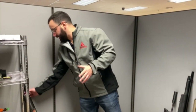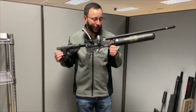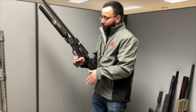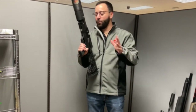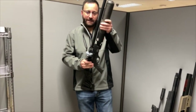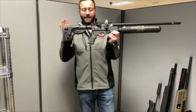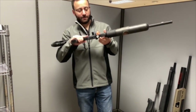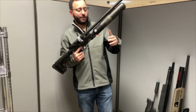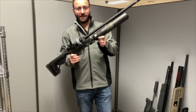Last but certainly not least is one I've been highly anticipating: the Hatsan Factor RC. This is regulated and adjustable — you have your regulator adjustment, hammer spring adjustment, and if you flip it over, a transfer port adjustment, allowing you to set it up however you want. It uses those swing-load magazines from the Blitz, so you're getting a ton of shots per magazine. 580cc bottle for lots of shots per fill, a nice side lever action, tactical AR-style adjustable buttstock, AR-style grip, and a small Picatinny forend rail for bipods and accessories. A little bit higher end price point for Hatsan, but offering a lot of features and great value. I'm really excited to get this one out and shooting.